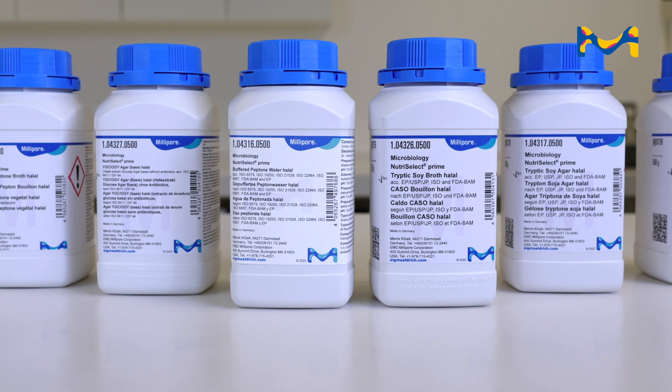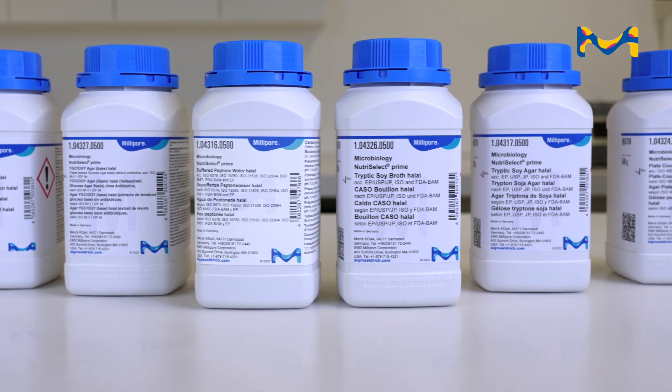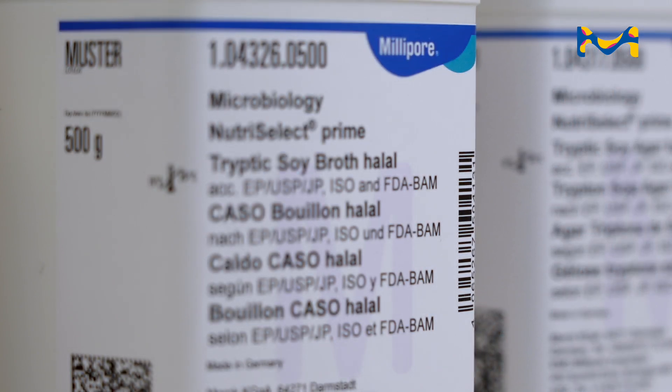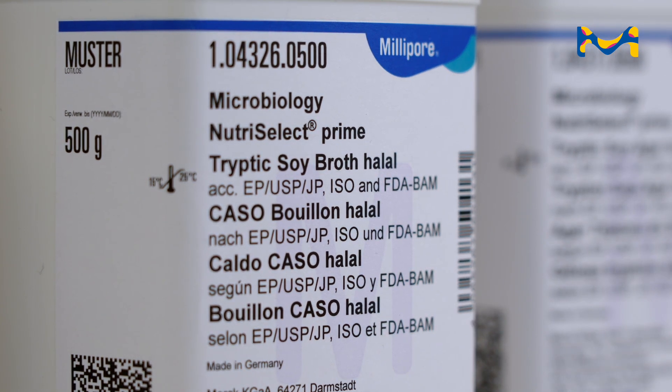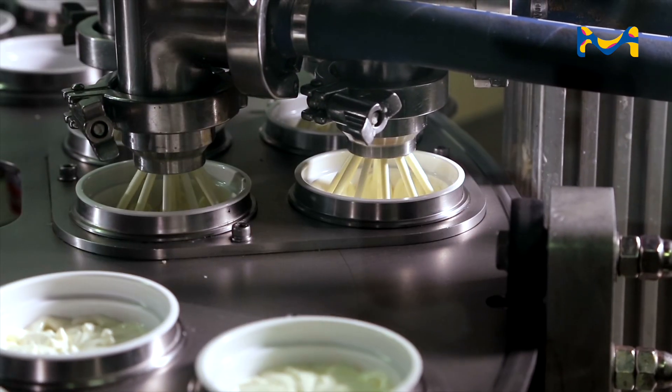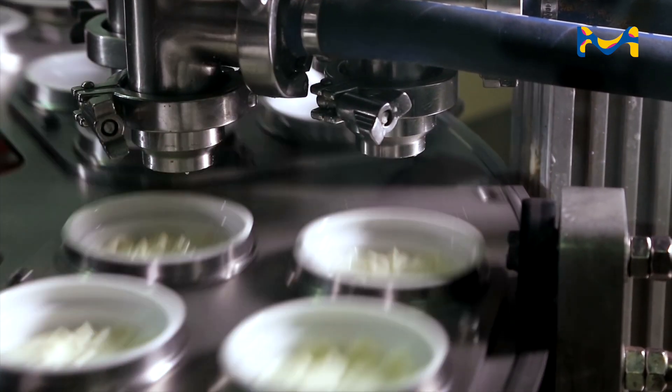Well, the test for halal food also needs to meet halal requirements. That's why the development of halal growth media is so important. Take the halal tryptic soy agar, which is used to make the swabs and contact plates that are used for testing those spots in the food facility that pose a risk of contamination.